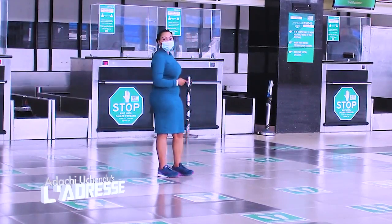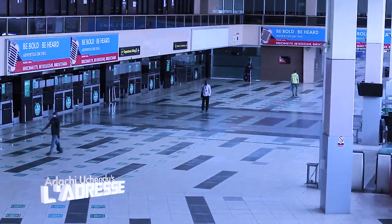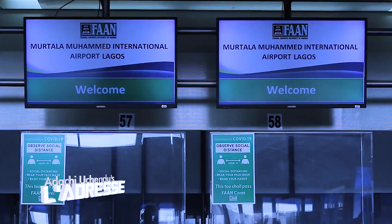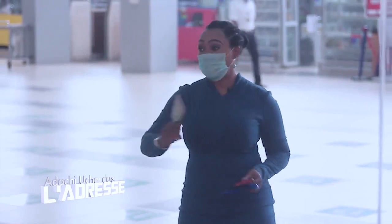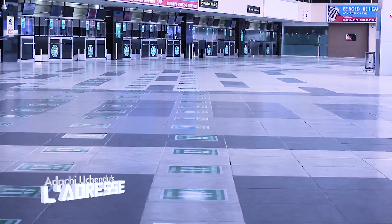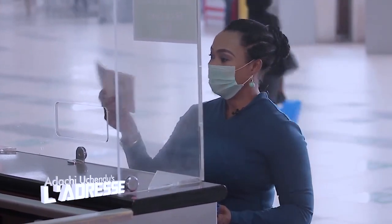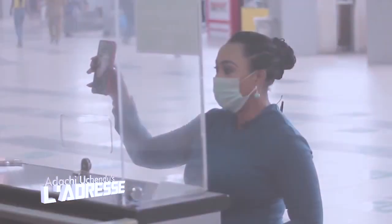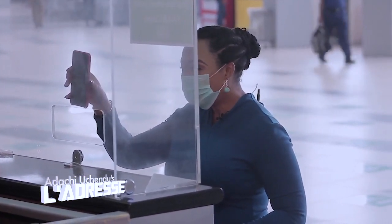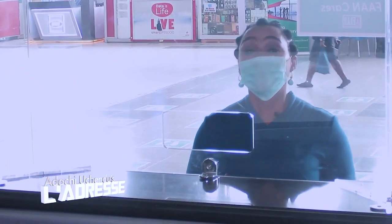Next are the check-in counters, where you get your ticket validated and printed. All the counters have been fitted with a plexiglass shield. This plastic shield is installed at all checkpoints throughout the airport to ensure the safety of the agent and the passenger. This is an additional layer of protection to help reduce the spread of COVID-19. You'll be able to get your identification verified without any physical contact between you and the ticketing officer.